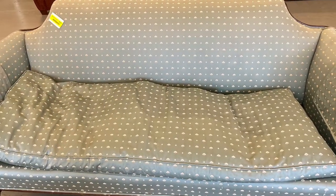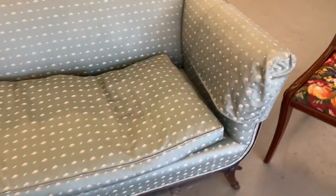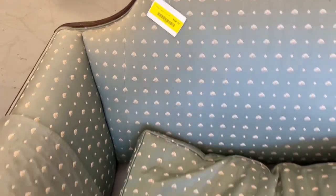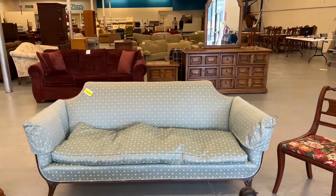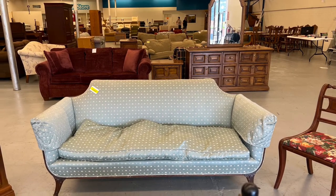Then I went to a Habitat for Humanity Restore and this was the only thing they had. It was beautiful though — look at the upholstery on this. It was a custom-built Duncan Fife style sofa from a local company in Lexington, Kentucky. And they only wanted $90 for it. I love the minimal, clean, simple lines.